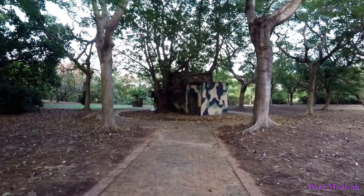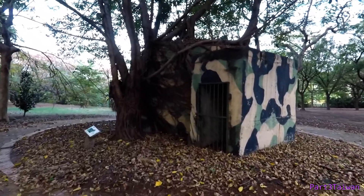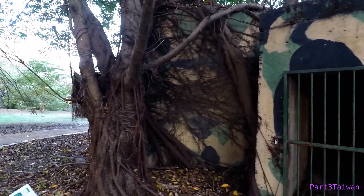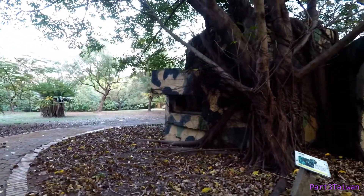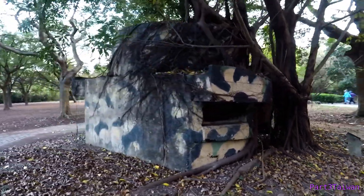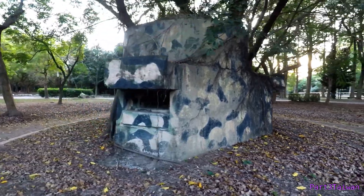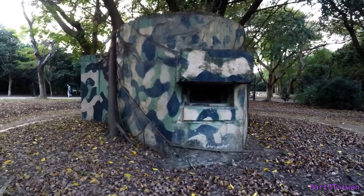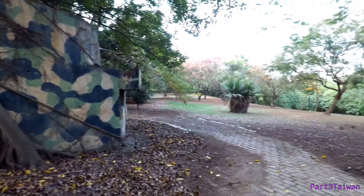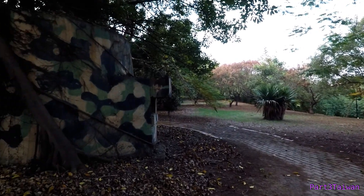This is not something you see every day in a city park — an old gun emplacement. That looks spidery. Looks like the tree is winning this battle. So behind those trees is the Hojin River, so I guess this must have been important during times past.